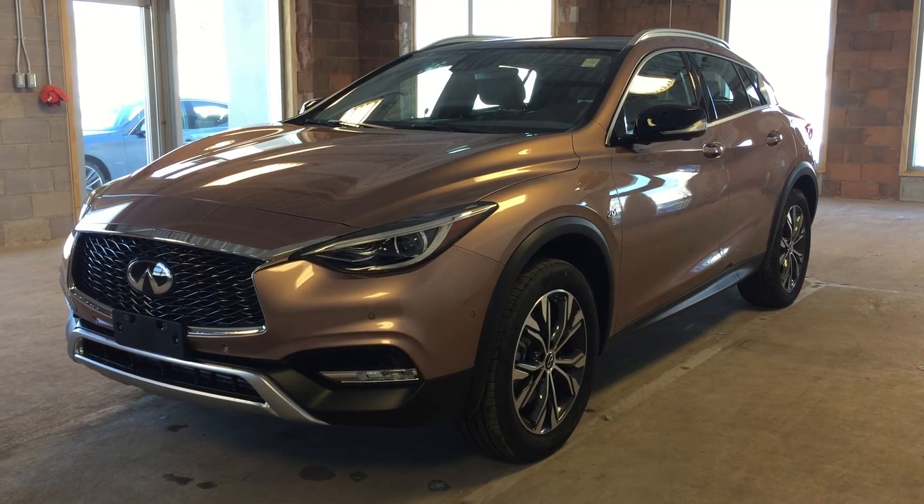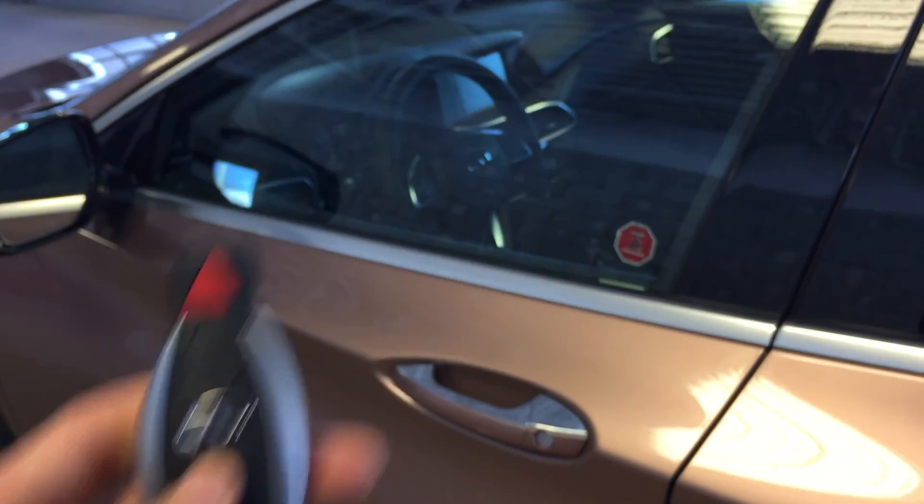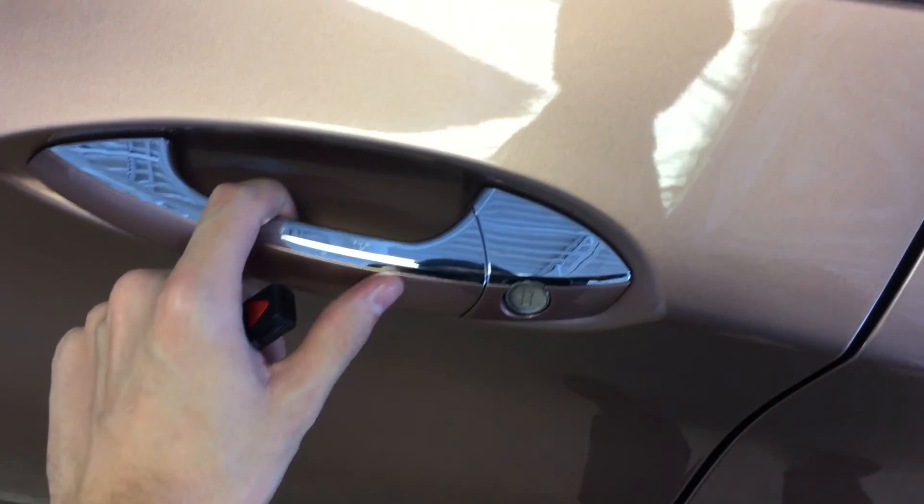Let's take a look inside. This vehicle features keyless entry via the remote as well as Intelligent Access via the door handle, and turn signals on the side mirrors as well.